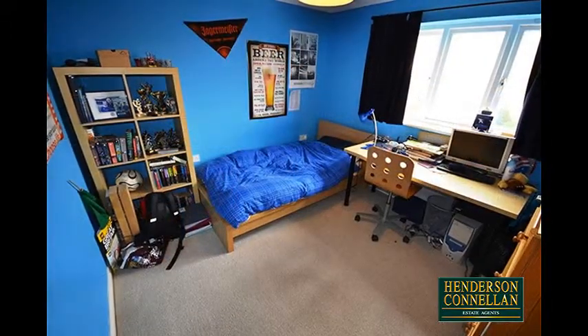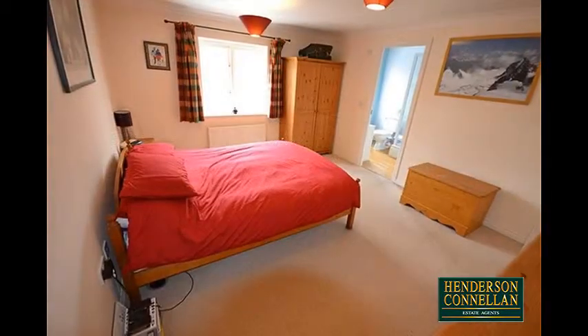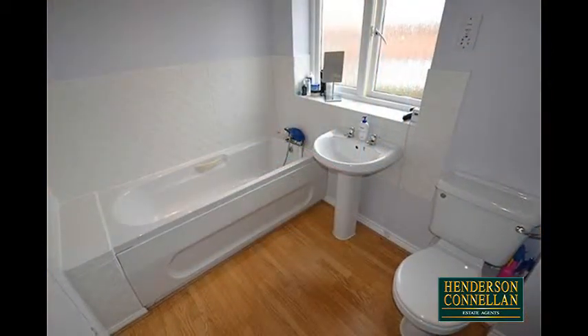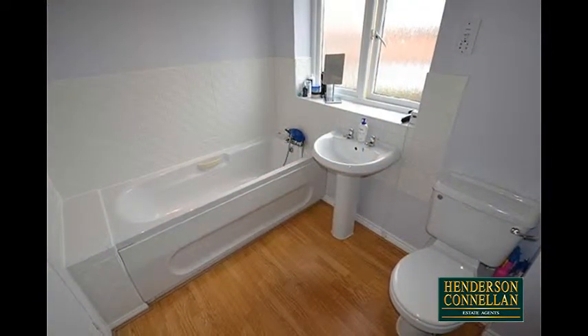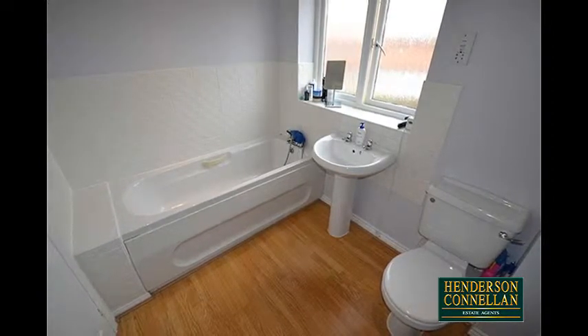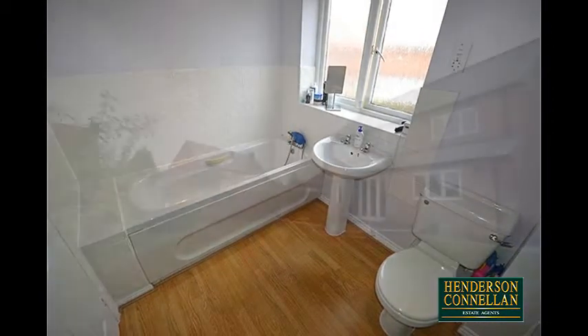Upstairs, from the spacious landing, there are four double-sized bedrooms, two — including the master — benefiting from en-suite shower rooms with double shower enclosures, while the principal family bathroom offers a cool white suite comprising a low-level WC, pedestal wash basin, and panel enclosed bath. The whole house benefits from gas central heating and sealed unit double-glazed windows and doors.